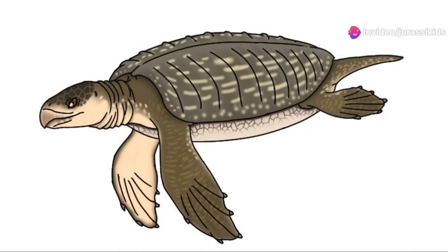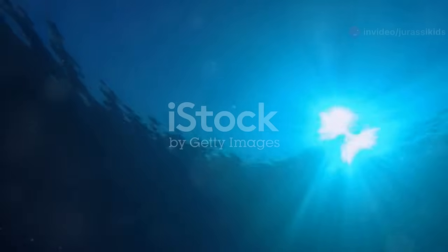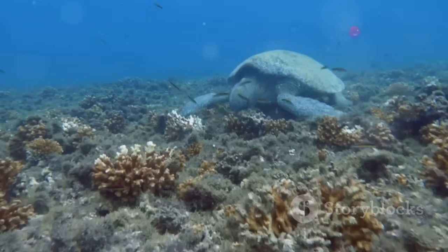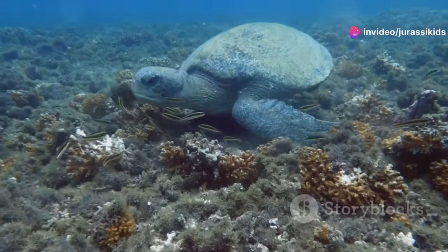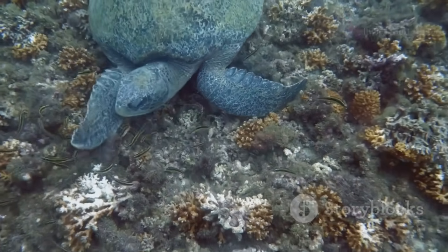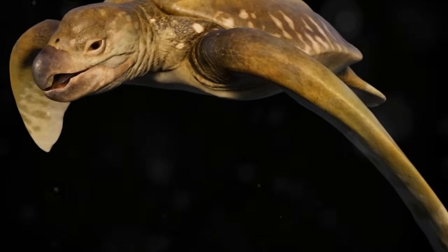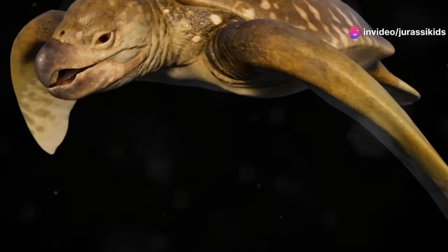A giant among giants. Introducing Archelon, the sea turtle colossus. Imagine a vast sun-dappled sea stretching as far as the eye can see, teeming with life and mystery. Now picture a creature emerging from the depths, its immense form dwarfing even the largest sea turtles alive today, a true behemoth of the ancient seas. This, my friends, was Archelon.